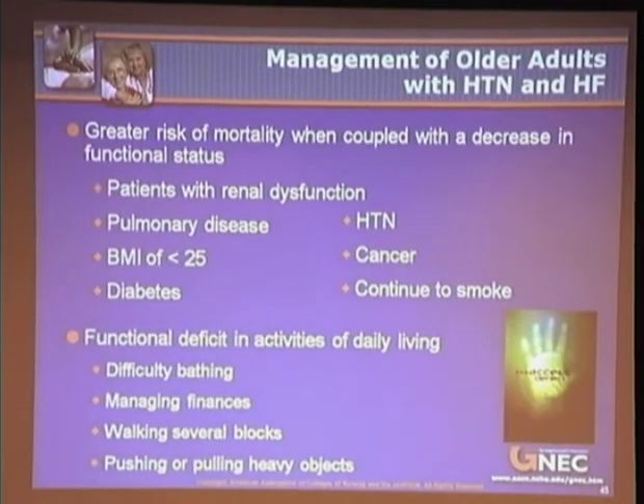Prognostic indicators of four-year mortality for older adults diagnosed with heart failure have been identified. Patients with renal dysfunction, pulmonary disease, a BMI of less than 25, diabetes, hypertension, cancer, and those who continue to smoke have a greater risk of mortality — especially when coupled with a decrease in functional status such as difficulty bathing, managing finances, or walking several blocks. A chart review and history during hospitalization should include not only standard cardiac risk factors but also these key prognostic indicators.